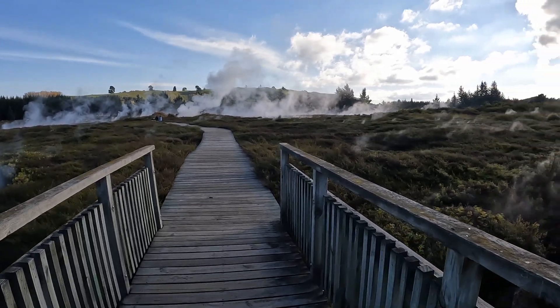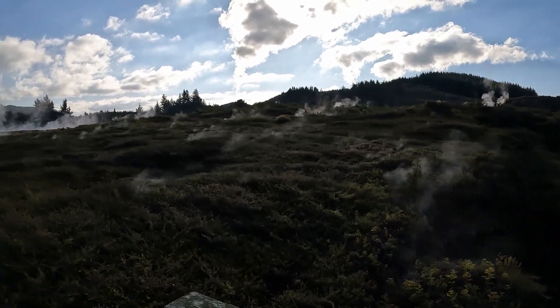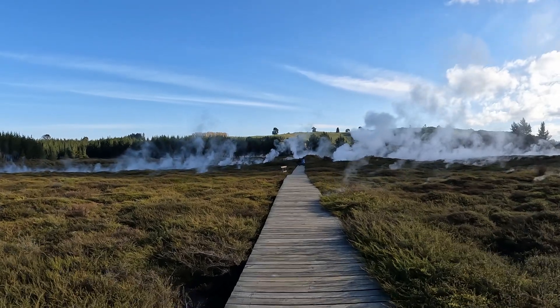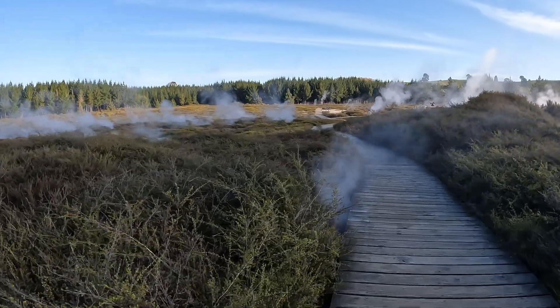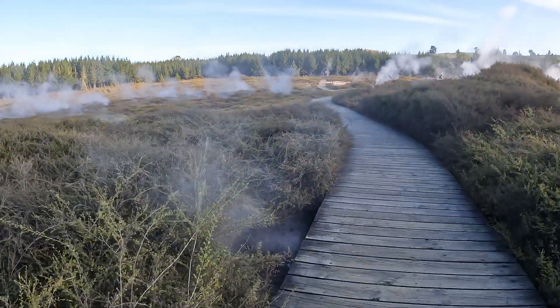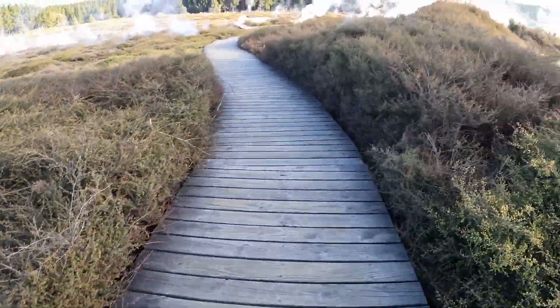The striking contrast between the lush green vegetation and the stark steaming ground makes Craters of the Moon a photographer's paradise. Because of the best light in the early morning and late afternoon, photographers come here at these times for capturing the ethereal beauty of the steam rising against the backdrop of the surrounding hills.